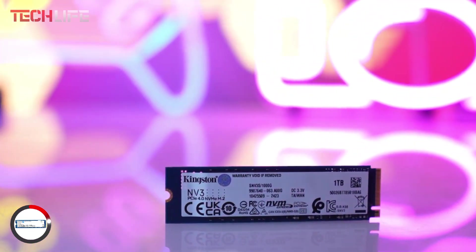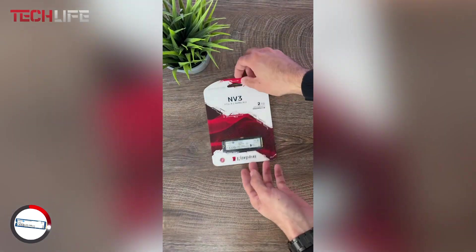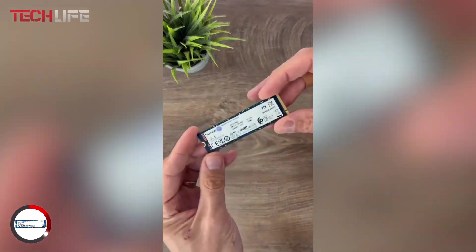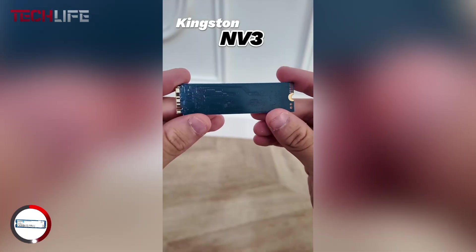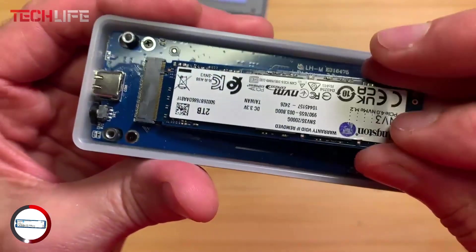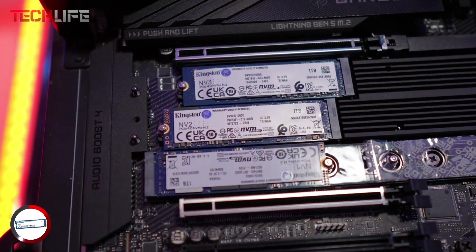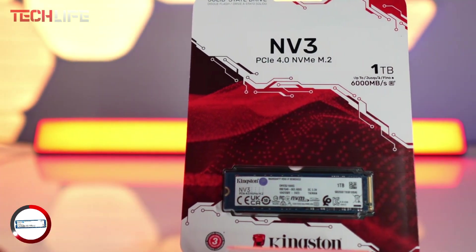The NV3 is built with 3D TLC NAND memory, making it a reliable choice even when working with large files regularly. While it doesn't come with built-in DRAM, it uses Host Memory Buffer, which takes advantage of your computer's system memory to keep things running smoothly without increasing cost. You can get it in sizes up to 4TB, with plenty of room for storing media libraries, games, or work-related projects. Its M.2 2280 form factor makes it super easy to install in both desktops and slim laptops — no cables required.